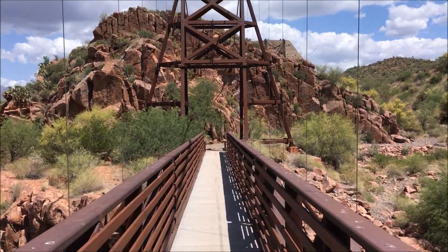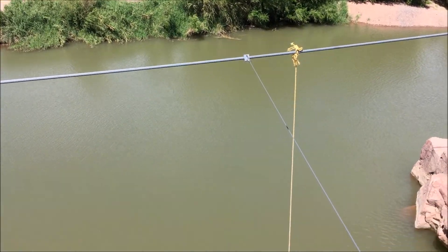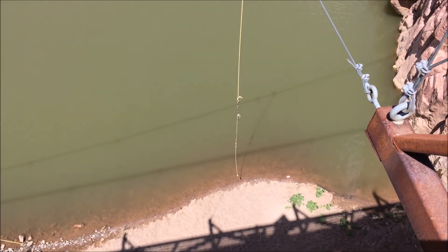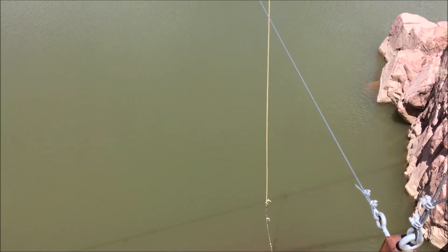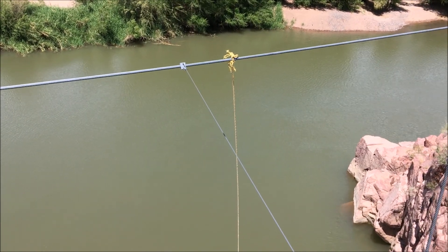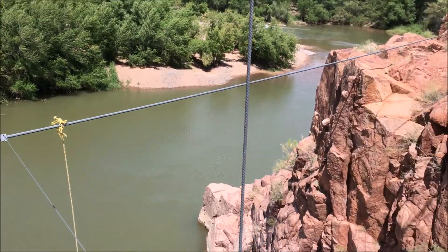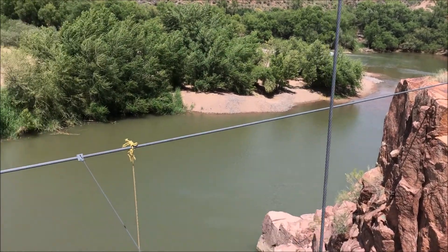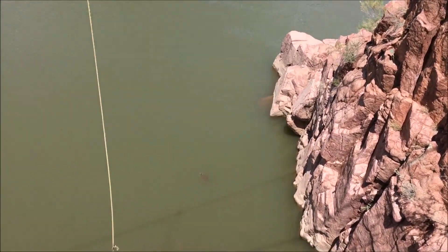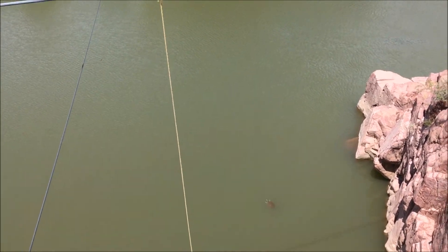I've done a fair amount of exploring in the area but I've never been to this bridge — this is my first time seeing it. Someone put a rope out here to swing off those rocks into the water, which would be fun. I was wondering how they got the rope onto that cable — they must have walked out, tied it on, and slid it across. Oh, and there's a big turtle! Look at the size of that turtle — it's a giant turtle. Wow, he's big.